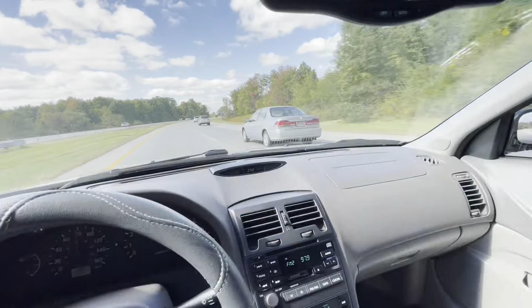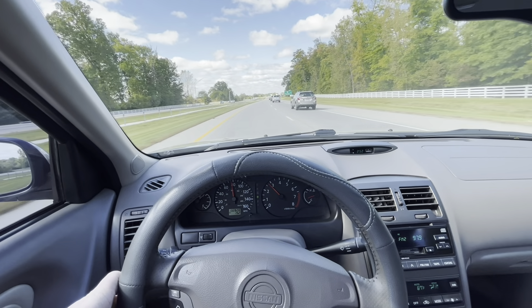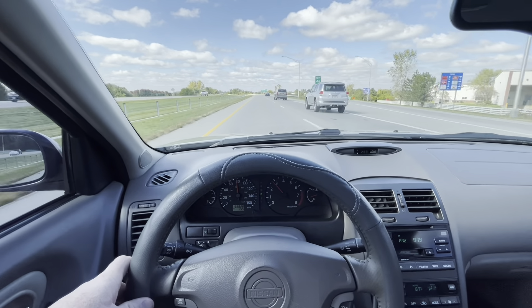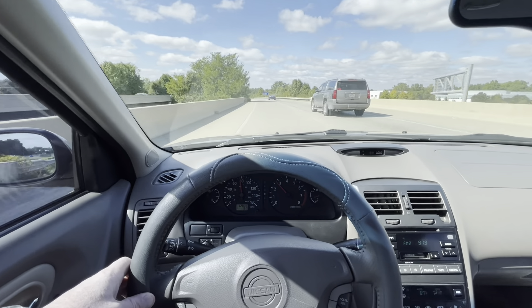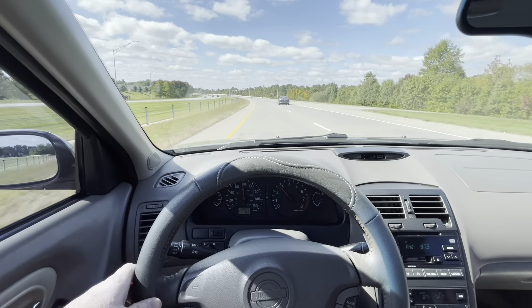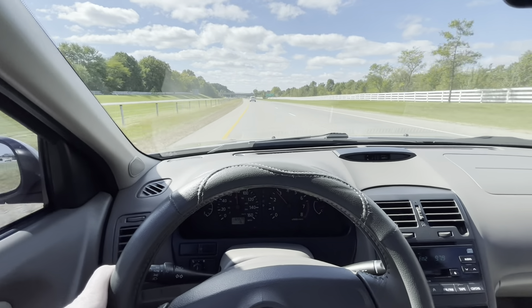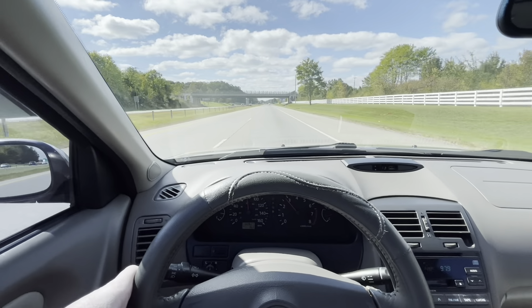132,000 miles. How many miles do you think that Honda right there has? I bet it has more than 132,000 — that Honda is about the same age as this Maxima. That Honda might actually have more mileage; based on the condition, it probably does. And that's a pretty well-used Honda. And now the BMW is going very slow in the left lane.